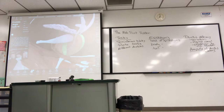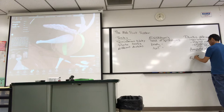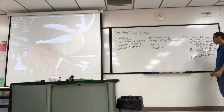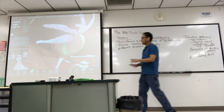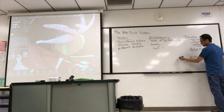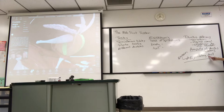After the ampulla of ductus deferens, what comes next? The ejaculatory duct. And its location — if you're looking for it on a model — is inside the prostate. Then, once you list all those structures, that completes emission. The definition of emission is basically the movement of sperm up to the urethra.